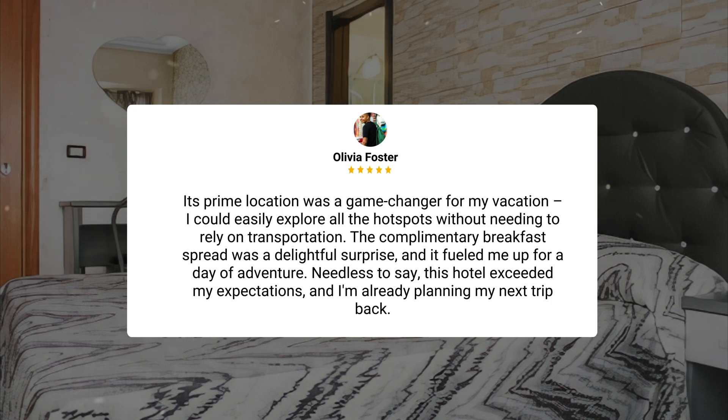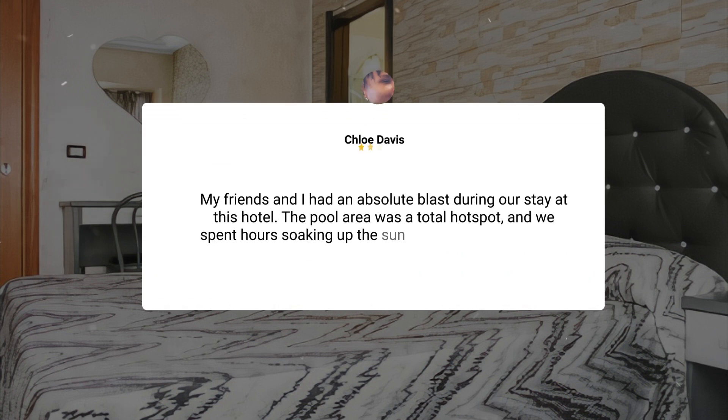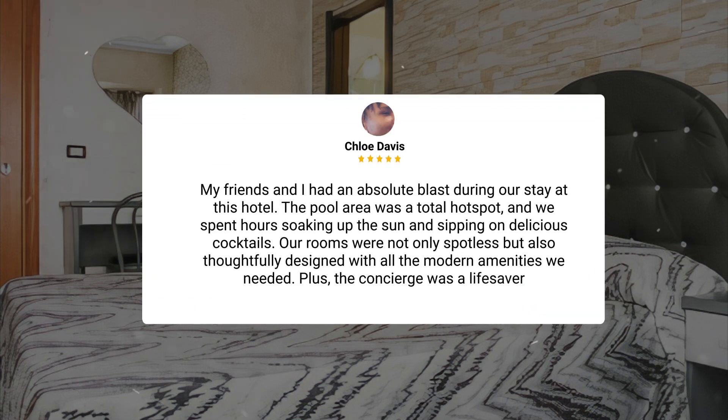This hotel exceeded my expectations, and I'm already planning my next trip back. My friends and I had an absolute blast during our stay. The pool area was a total hotspot, and we spent hours soaking up the sun and sipping on delicious cocktails. Our rooms were not only spotless, but also thoughtfully designed with all the modern amenities we needed. Plus, the concierge was a lifesaver.